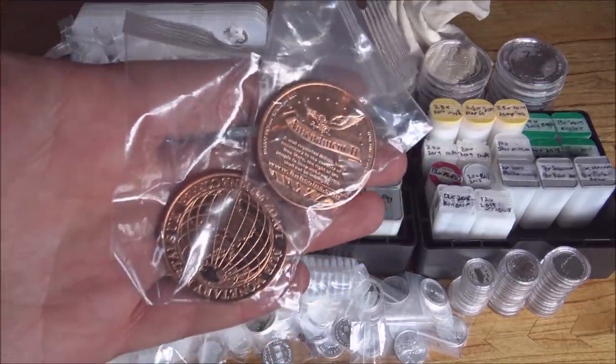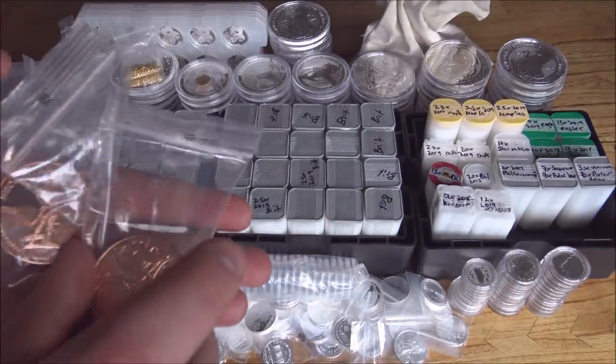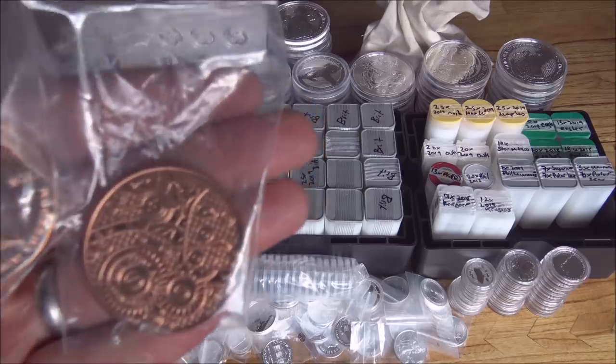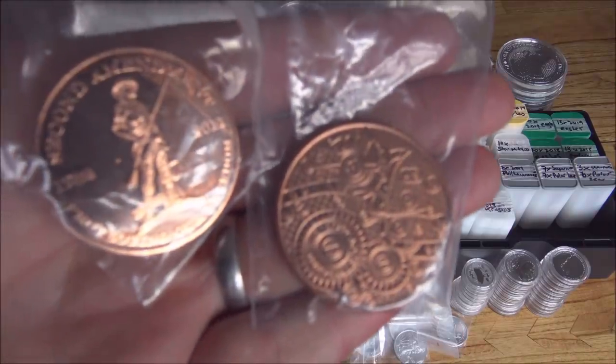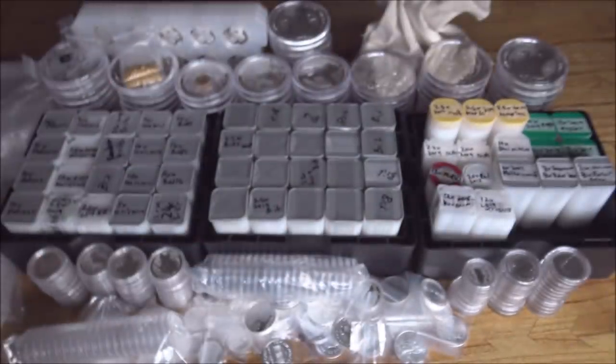We've got some copper for the first time as well in this group order, which is exciting — some cool copper coins. I do like my copper rounds and these are pretty cool. There are some cogs on that one — absolutely awesome stuff.